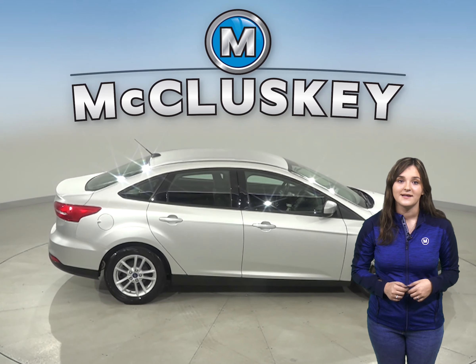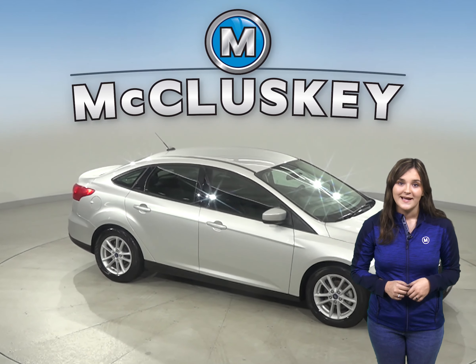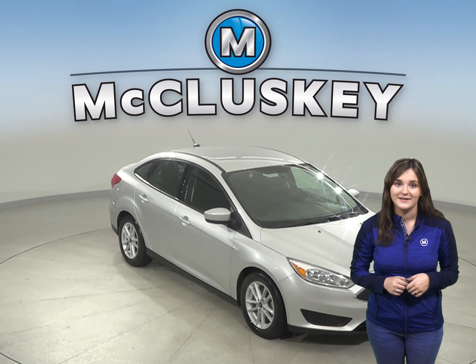This Ford Focus has a clean one-owner Carfax report and is ready to hit the road. It has also passed our extensive 172-point inspection.